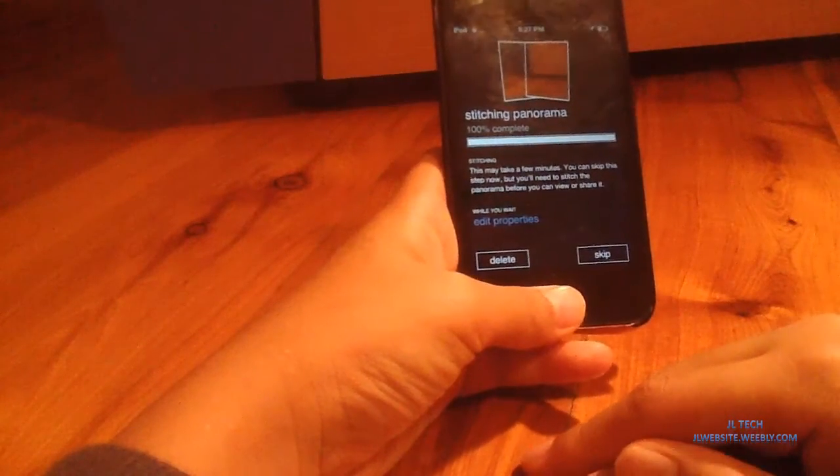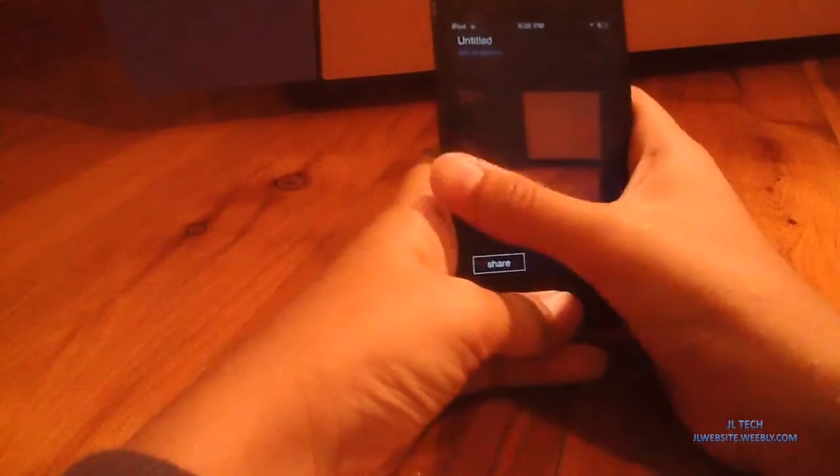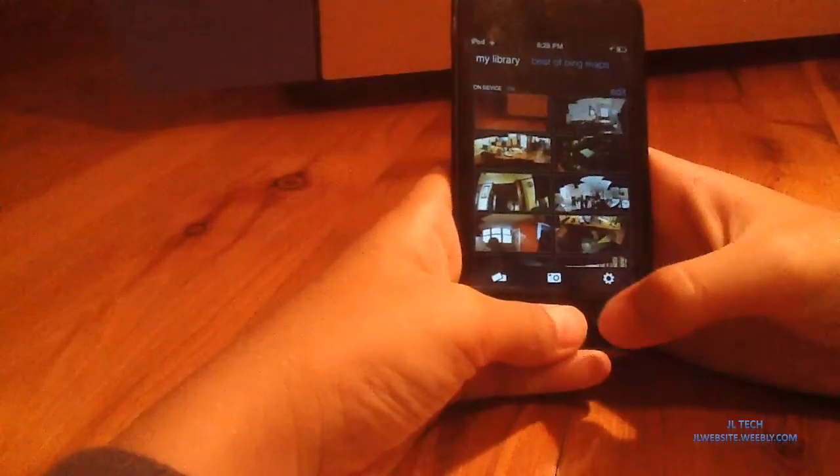Now that that's done, you can view the panorama — you can take it all the way up there and have a look around. It's a very cool camera app, and you can share it to Photosynth, and there are best opinion apps there — take a panorama and settings.